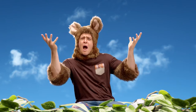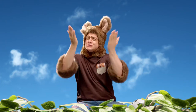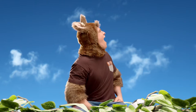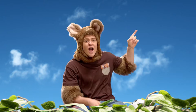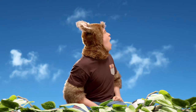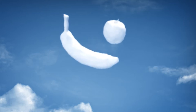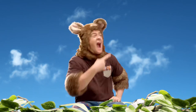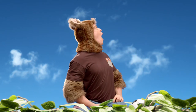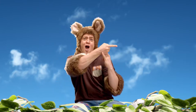Oh, look at the clouds. Don't they look great? Look at all the different shapes that are up here. It's a cow. It's a banana and an apple. Oh, it's a goal!